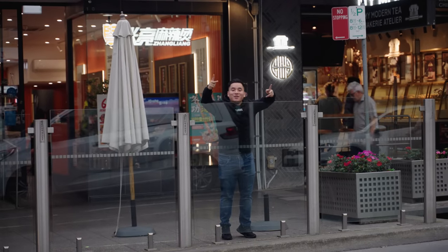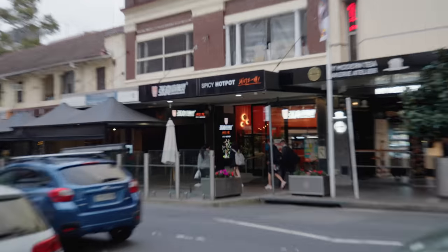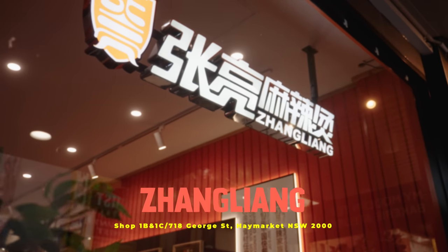Now it's time for me to show you my favourite. We are at our second stop — Zhang Liang Malatang. Tangking was really, really good, but Zhang Liang is still my number one. Let me show you why.